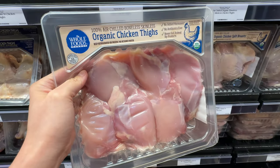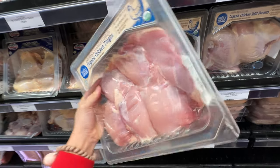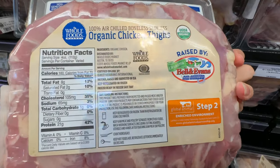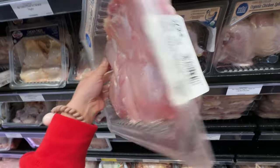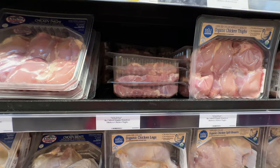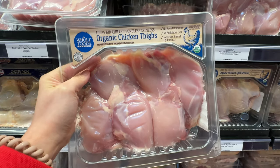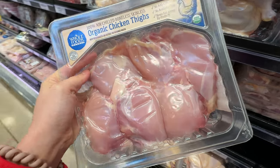Trader Joe's used to have air-chilled chicken, but now they don't. Regular chicken is chilled with water, but this one is air-chilled - it tastes better and is slightly healthier. I'm going to grab this one, and Brandon can use the sauce with it. Even if it's expensive, I only shop at Whole Foods every three months so I'll grab a pack.